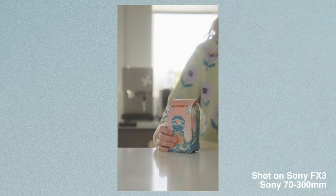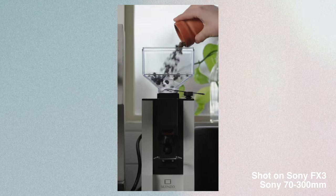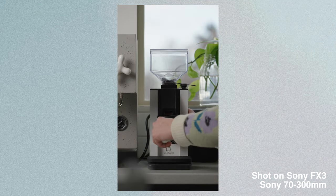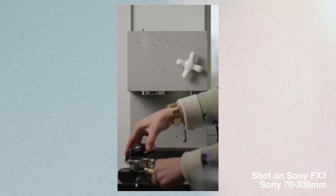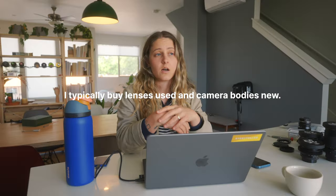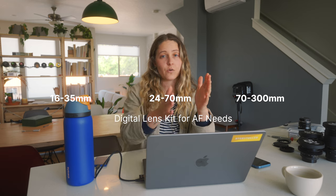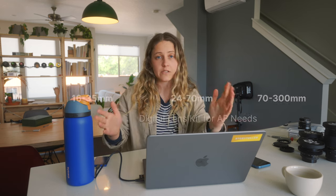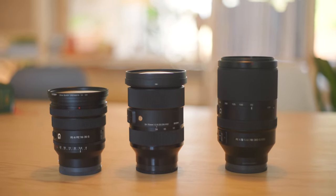A few months later I bought the Sony 70-300 f4.5-5.6. I always thought I'd never use a 70-200, and honestly the 70-300 is just a bit more reach for what you need. I picked it up used for around $600, and it has blown my mind with how absolutely sharp it is. So now I have a 16-35, 24-70, and 70-300 — all my bases are covered.